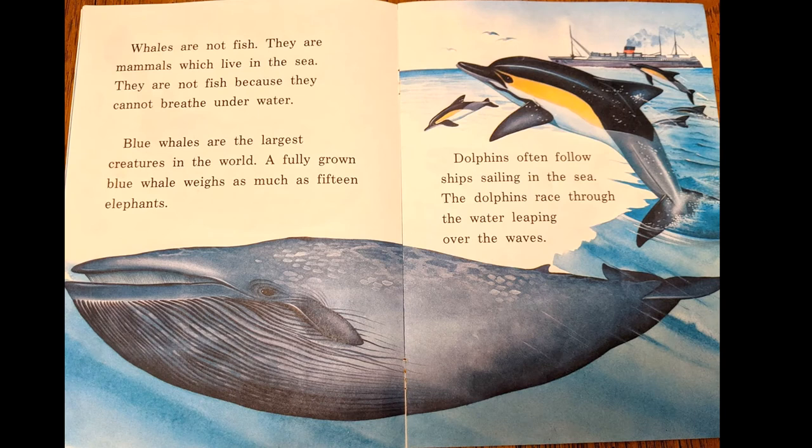Whales are not fish. They are mammals that live in the sea. They can't breathe underwater. Blue whales are the largest creatures in the world. A fully grown blue whale weighs as much as 15 elephants — remember we saw elephants at the zoo and they were really big. Dolphins often follow ships sailing in the sea, racing through the water and leaping over the waves.